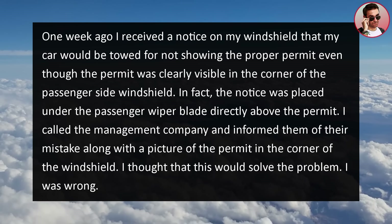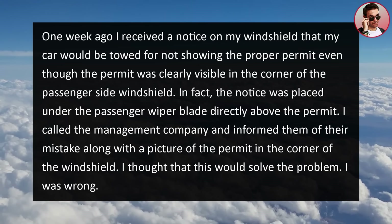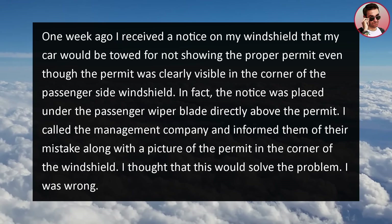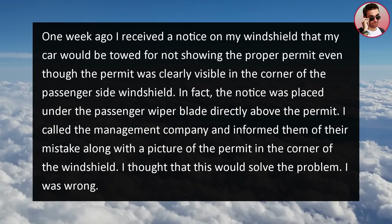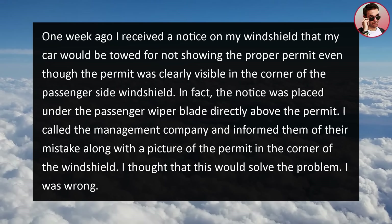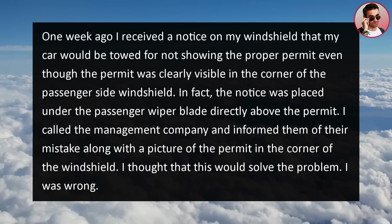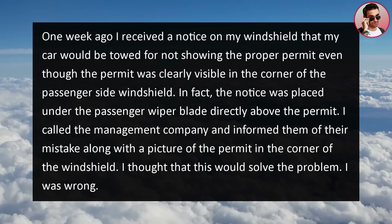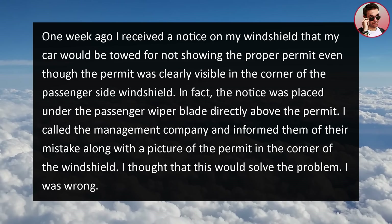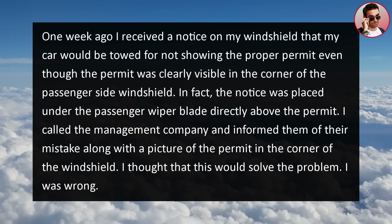One week ago, I received a notice on my windshield that my car would be towed for not showing the proper permit, even though the permit was clearly visible in the corner of the passenger side windshield. In fact, the notice was placed under the passenger wiper blade directly above the permit. I called the management company and informed them of their mistake along with a picture of the permit. I thought this would solve the problem, but I was wrong.